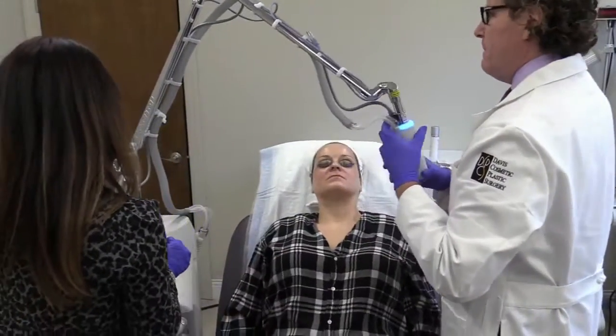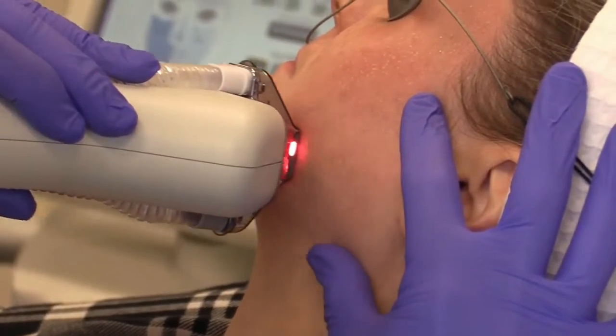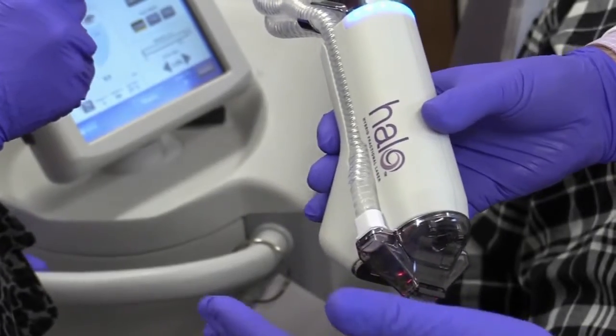Plastic surgeon Dr. Steve Davis says for most people, skin complaints are complex, so one type of treatment just isn't enough. The Halo laser combines the benefits of two different wavelengths. One of them is actually doing some resurfacing and polishing of the skin, and the other one is going deeper and is actually going after the pigment.